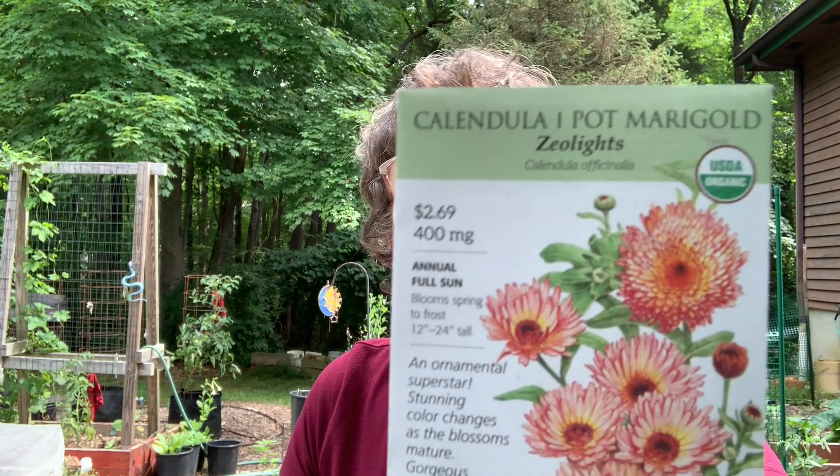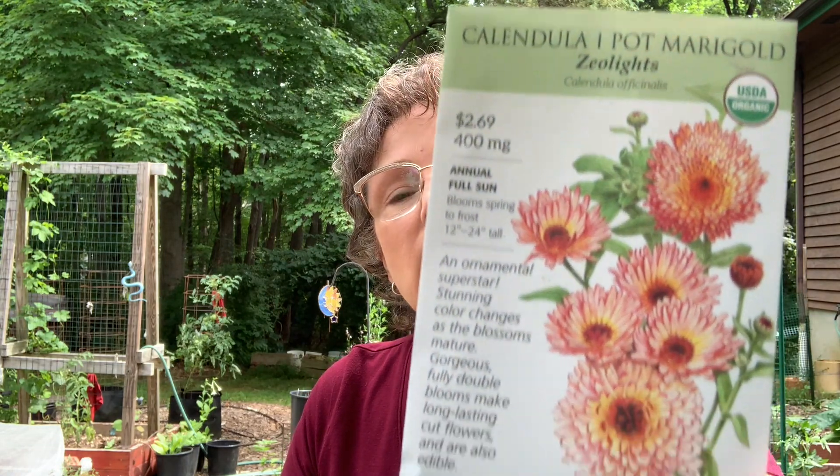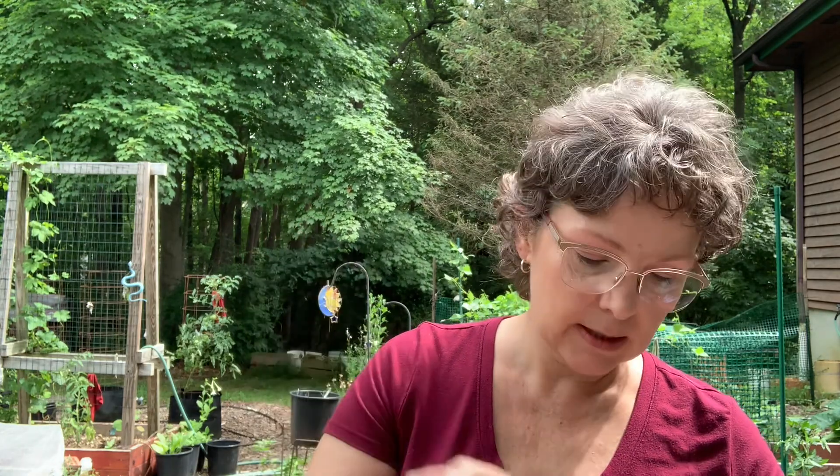Next I got some calendula — sometimes called Pot Marigold. This variety is called Zeolites. I've had good luck growing calendula before with a variety called Bronze Beauty, which performed really well and was really pretty. So I thought I would expand my calendula collection with this one.